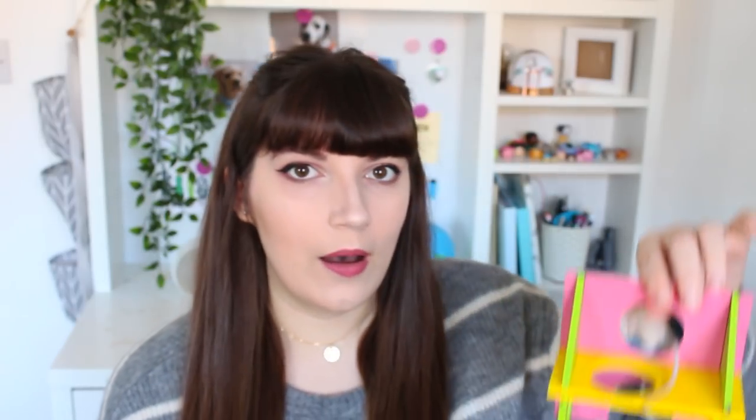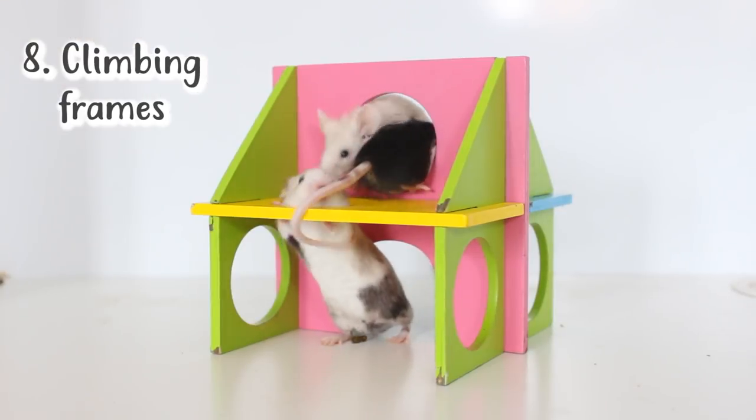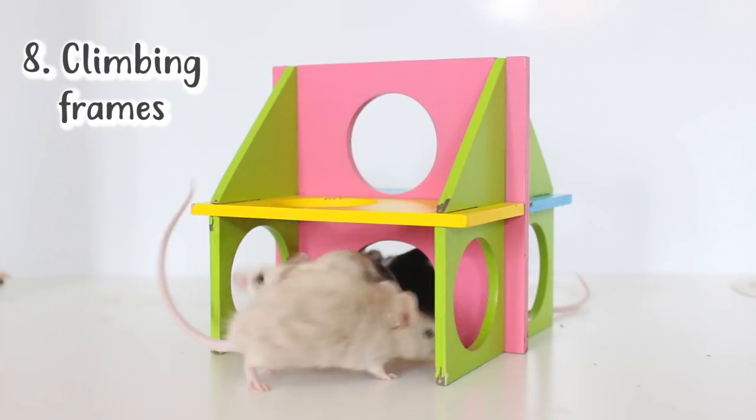Another thing I think is great to add to your mouse's cage just to make the bottom a bit more busy are climbing foam toys like this. This seems to be a really popular one and it just gives your mice a lot more opportunity to climb, so I think this is a really good thing to add into any mouse's cage.